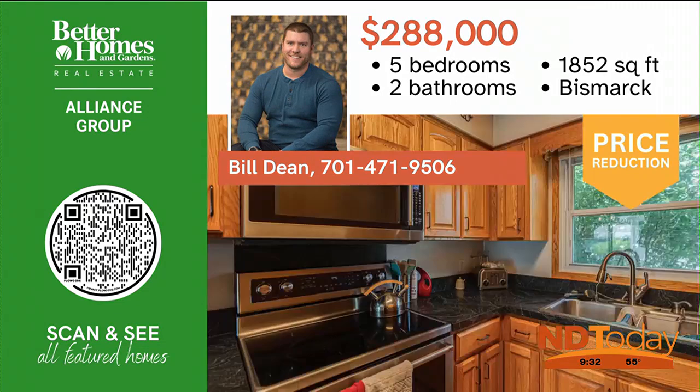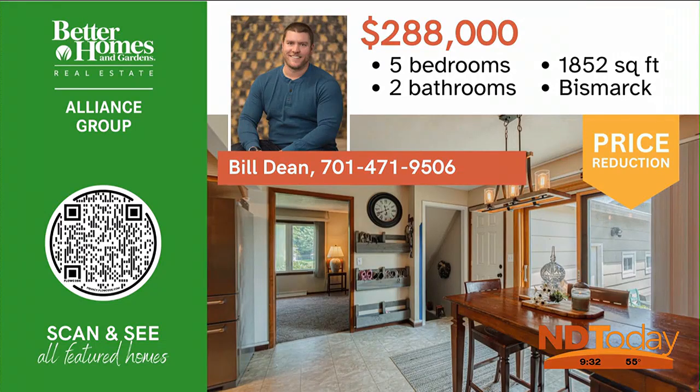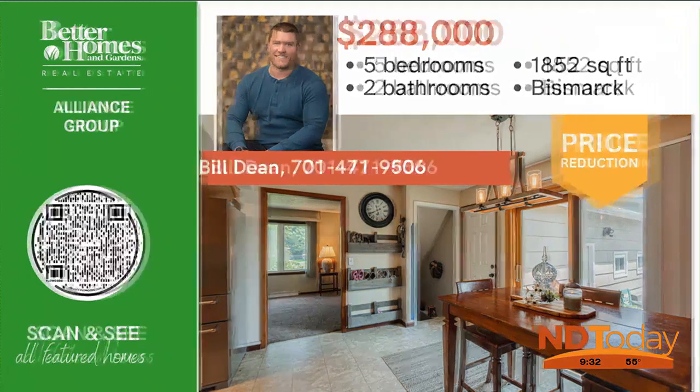Check out this wonderful five-bedroom home in South Bismarck. With three bedrooms on the main floor, you'll love the oversized two-stall garage, fenced backyard, and updated kitchen appliances.